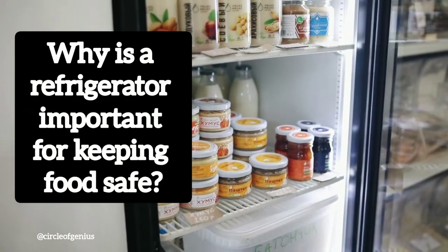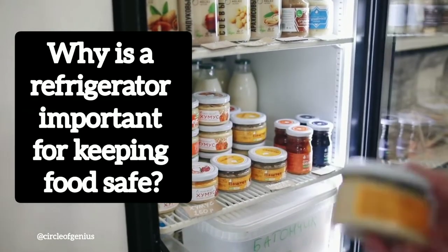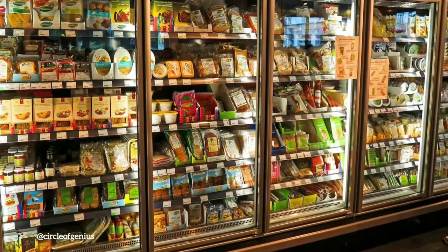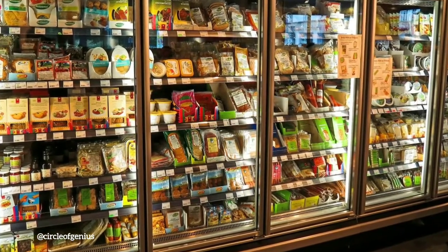Hi friends. Have you ever thought about how a refrigerator keeps food fresh and healthy? There was no refrigerator in the past, and even after it was discovered, not every home had one.